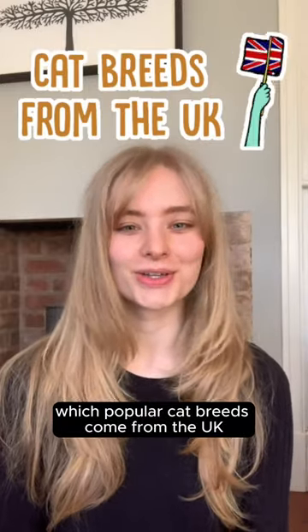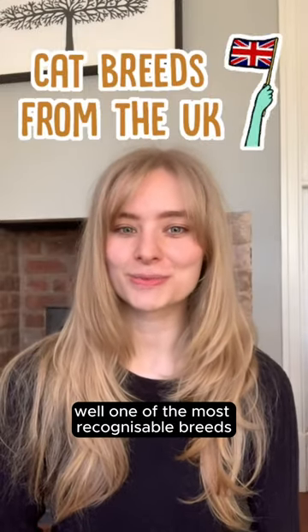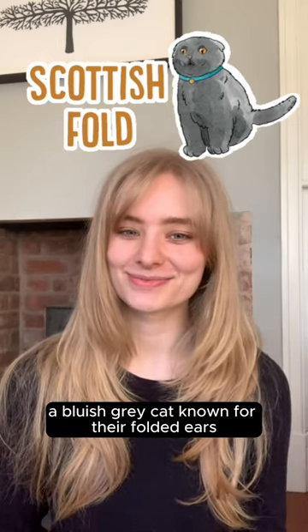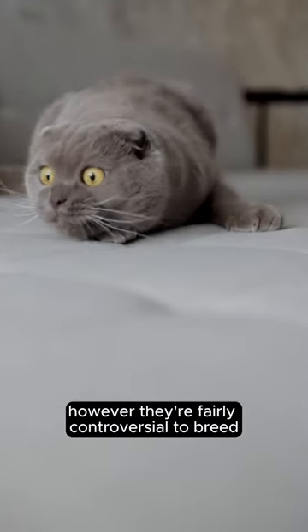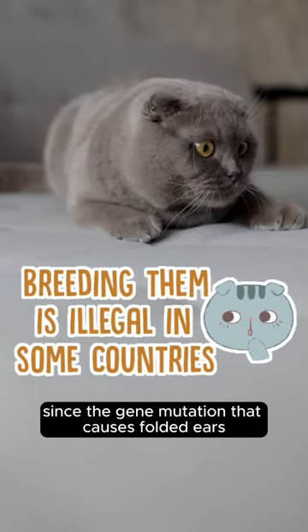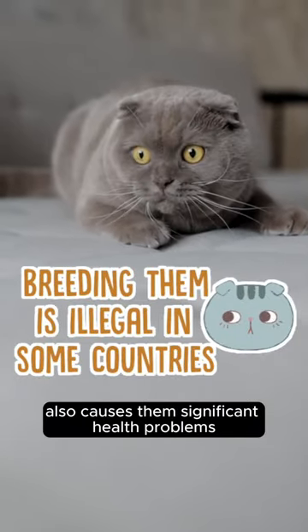Which popular cat breeds come from the UK? Well, one of the most recognizable breeds is the Scottish Fold, a bluish-grey cat known for their folded ears. These cats are super cute, however they're fairly controversial to breed since the gene mutation that causes folded ears also causes them significant health problems.